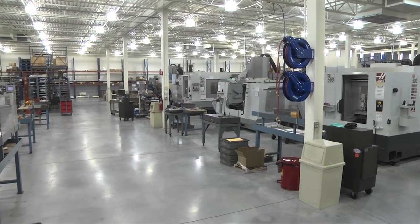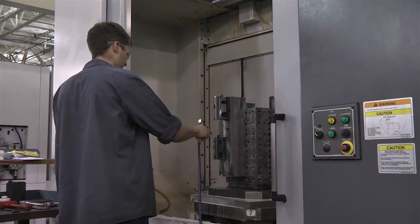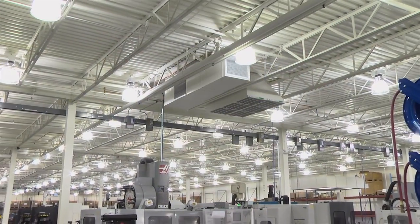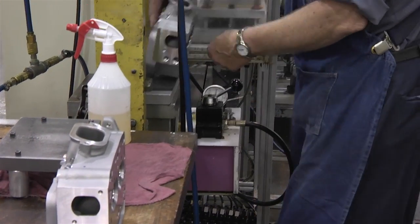We focus on larger volume, longer-term programs which generally require more capital and a more significant investment in process upfront. Cleanliness is very important to us — we believe in having a clean environment for our employees, and it's important to show our customers and prospects as we bring them through. We maintain a few degrees of temperature tolerance throughout the entire facility to ensure we meet the high-tolerance requirements of the programs we machine.